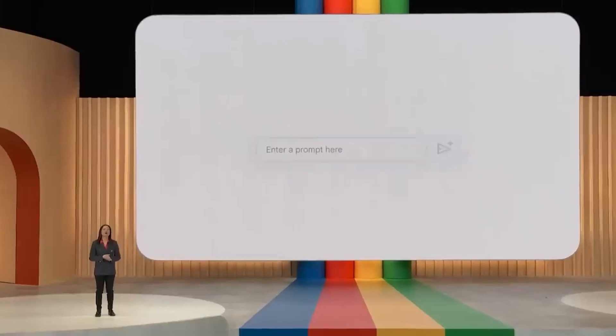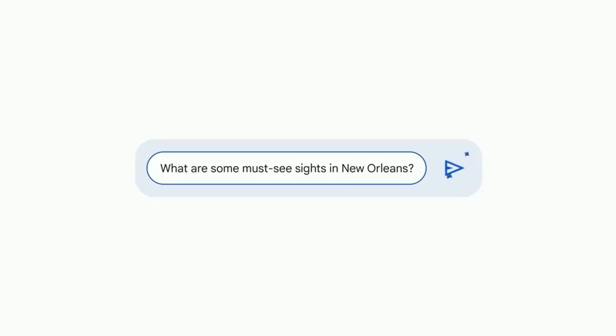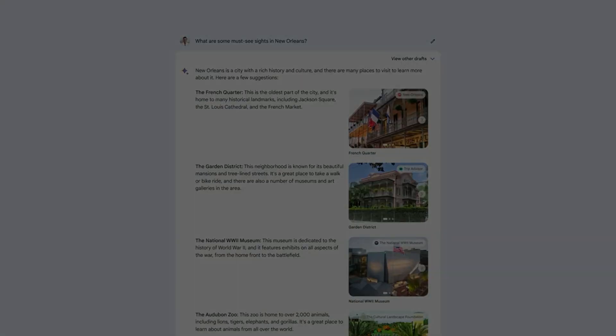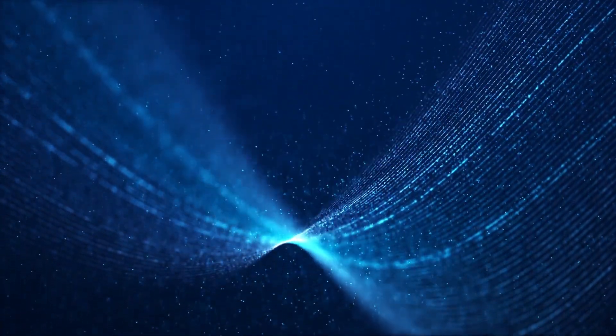For example, if you ask what are some must-see sites in New Orleans, BARD will use Google Search and the knowledge graph to find the most relevant images — the French Quarter, the Garden District — giving you a much better visual sense of what you're exploring. BARD can also organize results and export them to other Google apps.